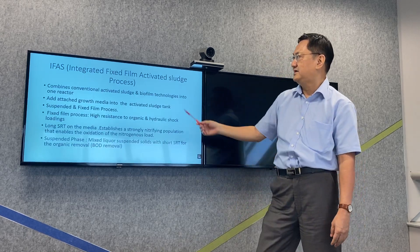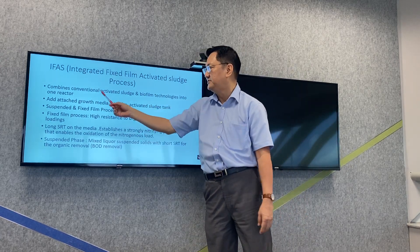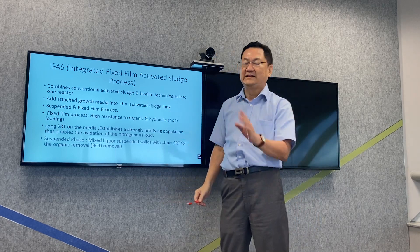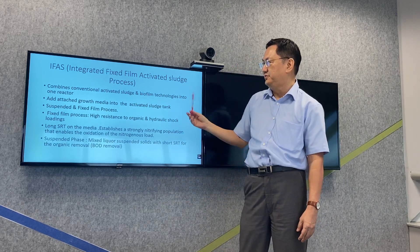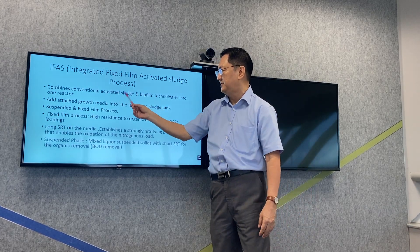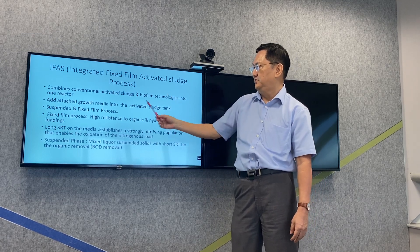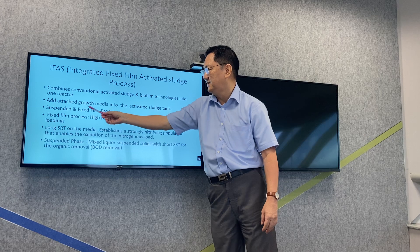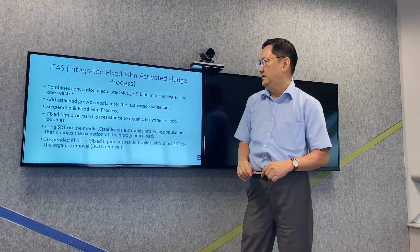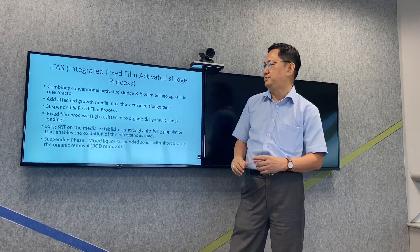Basically, an IFAS process is that we combine the conventional activated sludge and the biofilm technologies into one reactor. By doing this, we are taking the advantages of both the conventional activated sludge and the biofilm process. What we do is that we add growth media into the activated sludge tank, and this becomes a suspended and fixed-frame process.